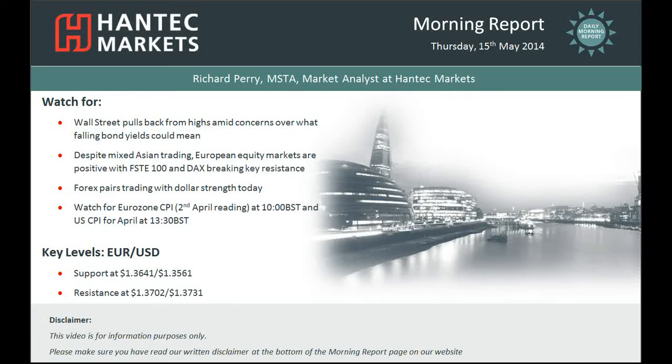Hi everyone and welcome back to today's Morning Report with me Richard Perry, Markets Analyst at Hantech Markets for Thursday the 15th of May.